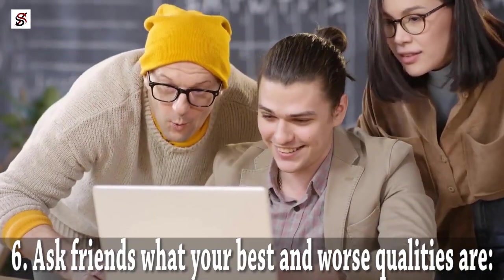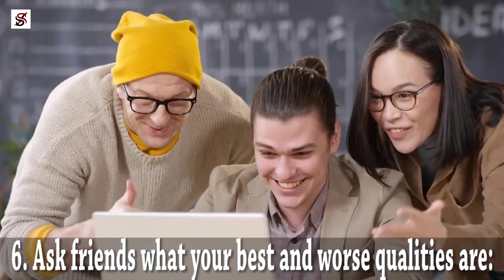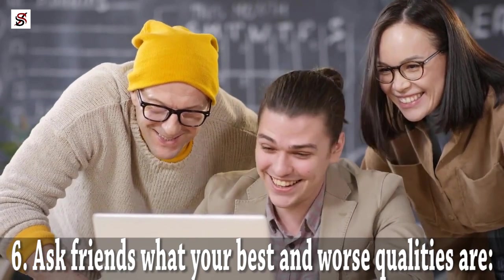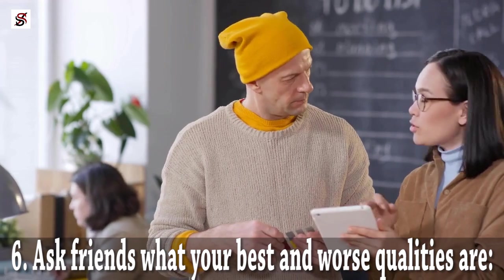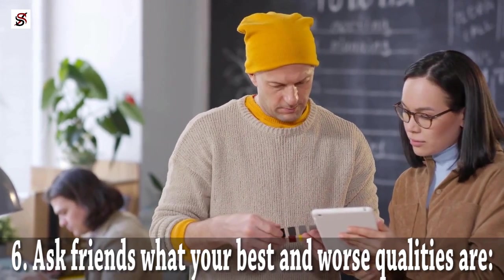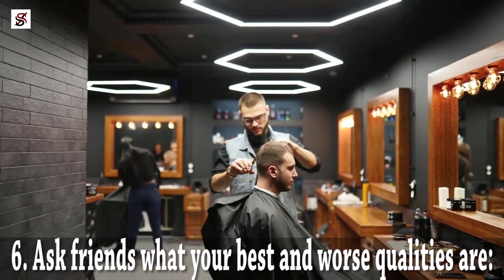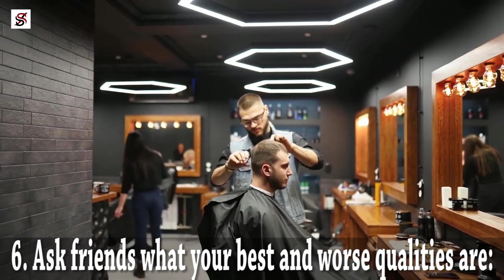Ask friends what your best and worst qualities are. Sometimes an outside perspective can be more precise than your own. Ask around and people will usually be happy to tell you what they see as your strengths. Talk to individuals who know you, like your siblings, parents, friends, or even your mentor. Also, reach out to those you just met to find out their first impression of you.